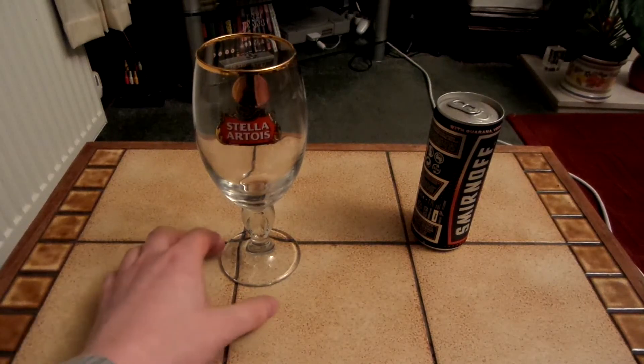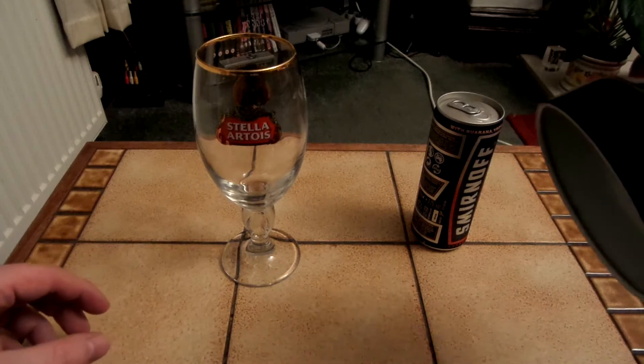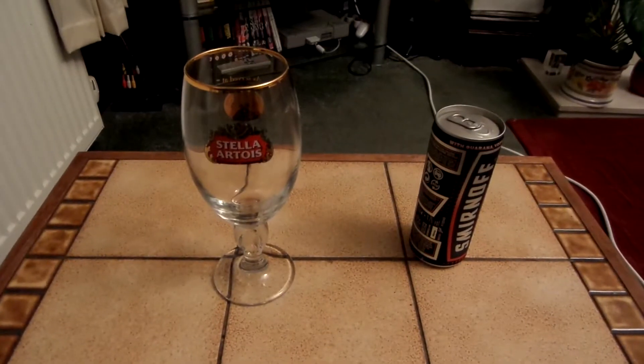Hopefully this video doesn't look too dark, because the bulb was popped on my desk lamp that I use for extra lighting on my videos. But anyway, let's see if I can get this camera right.